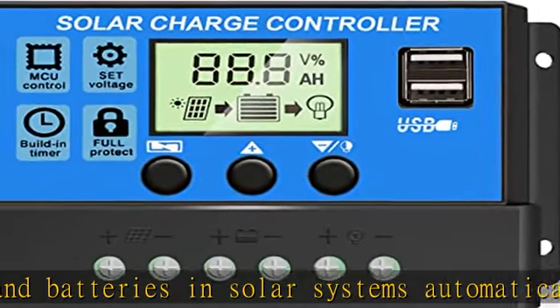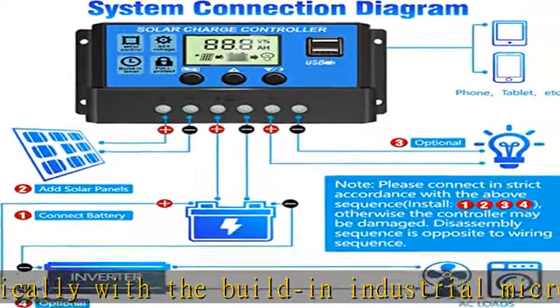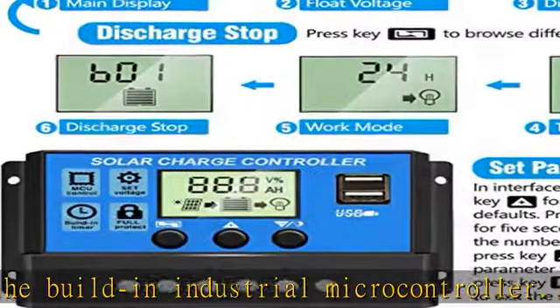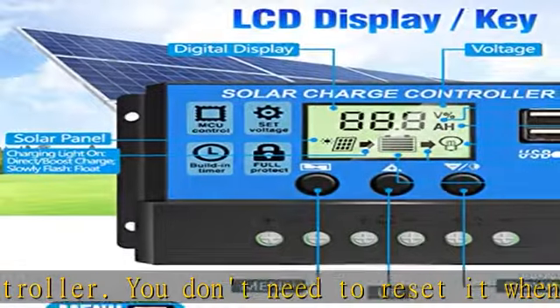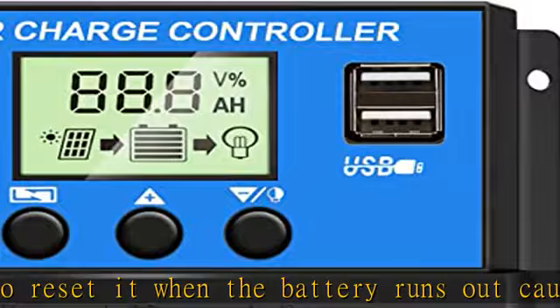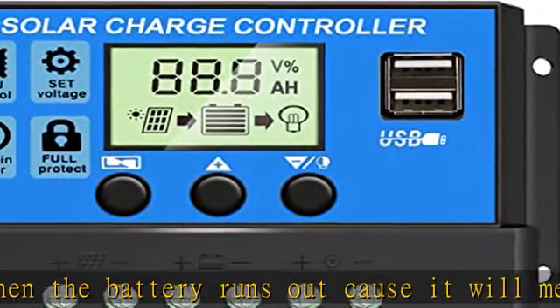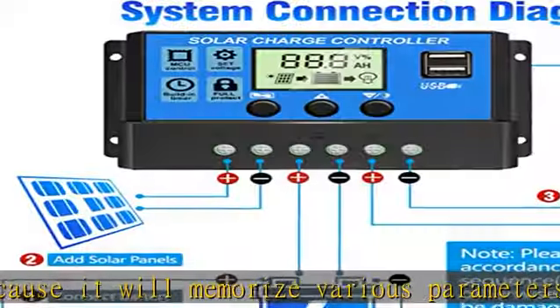You can also charge your mobile phone and tablet PCs through the dual USB output at 5V 2.5A max. Safe to use with intelligent protection against overcurrent, short circuit, inverse low voltage, and overcharge. This 30A solar charge controller will help you improve system efficiency safely and prolong the lifespan of the battery.